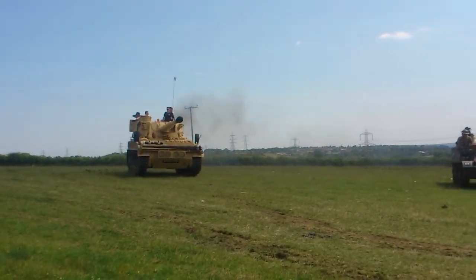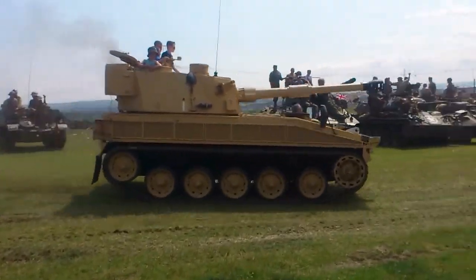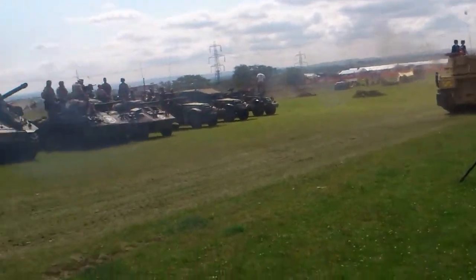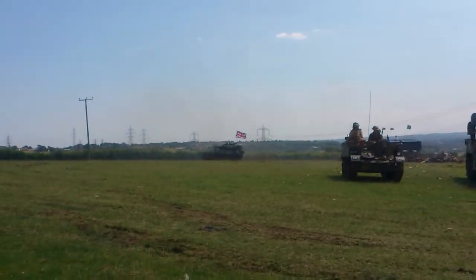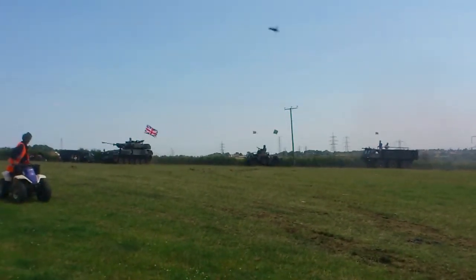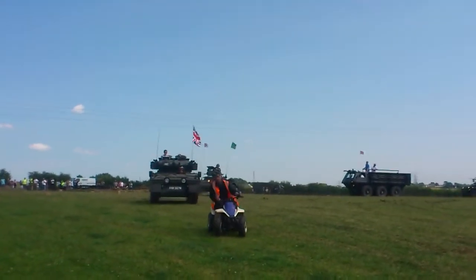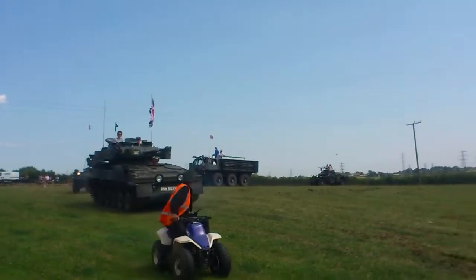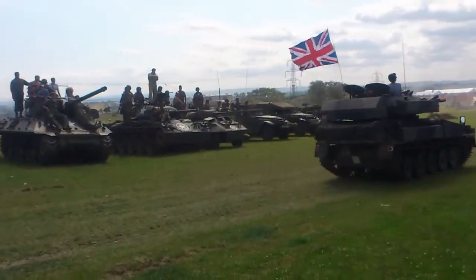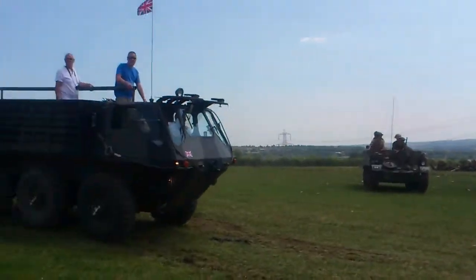So next to the M36, we have the M24 Chaffee, which is a light tank with a 75mm gun. This particular vehicle is powered by two V8 Cadillac engines — don't ask me why. It will run in forward gear on one engine, but if you try to reverse it, it's impossible because those engines feed into a common gearbox. So you can drive in first gear forward, but reversing simply can't be done.